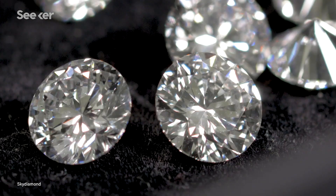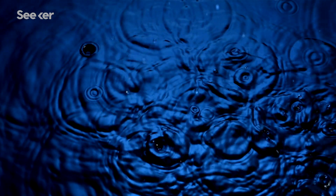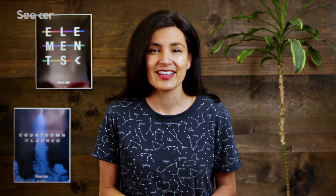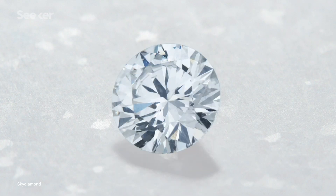Sky Diamond is taking the process one step further by using little more than air and rainwater to make diamonds. Their facility extracts carbon dioxide from the atmosphere, then liquefies and purifies it. Through electrolysis, rainwater is split into hydrogen and oxygen. The hydrogen from the water and the carbon from the CO2 make methane. This methane becomes plasma in the reactor and ultimately provides the carbon atoms that stick to the seed, transforming it into a beautiful stone.